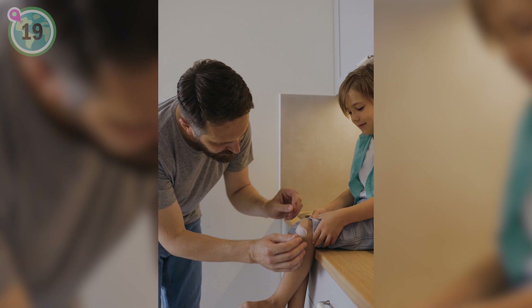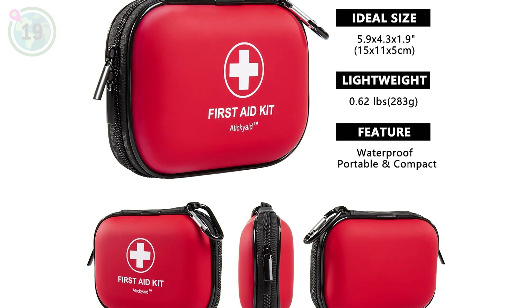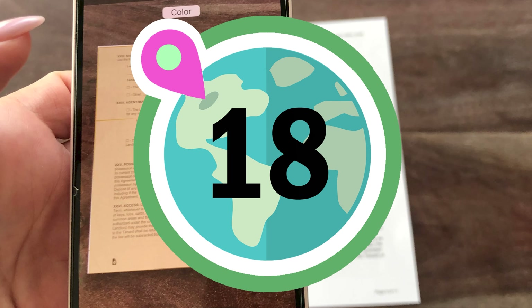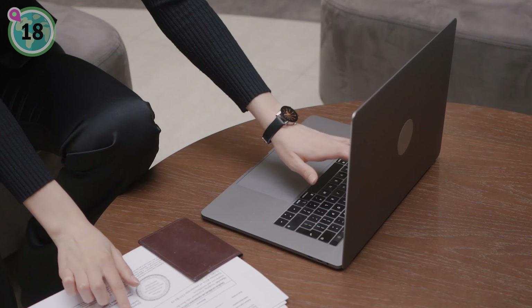We're at number 19 now and we suggest investing in a portable first aid kit. This will ensure that you're prepared for any minor emergencies on the road. You can find our favourite one linked in the description box of this video.